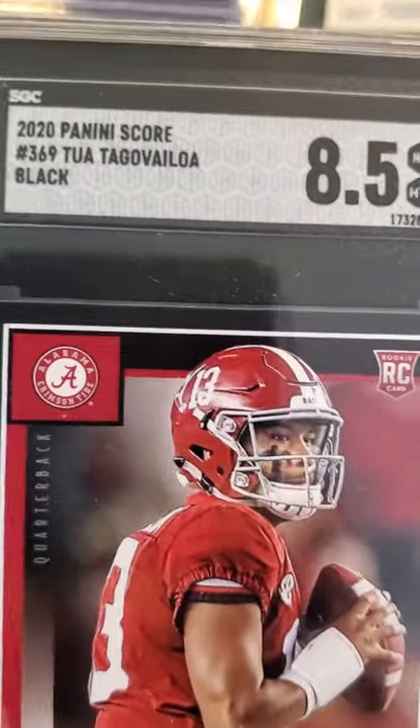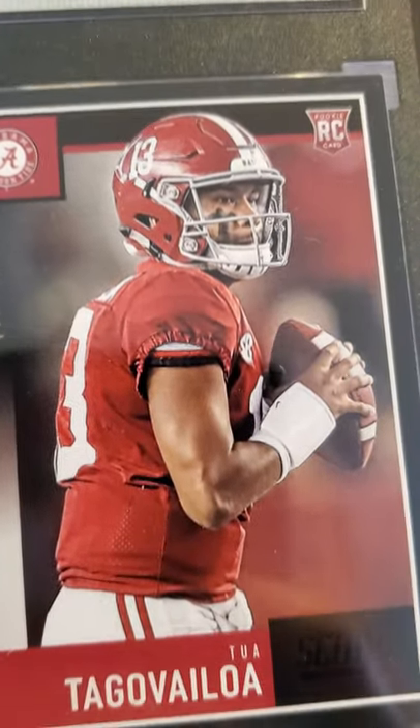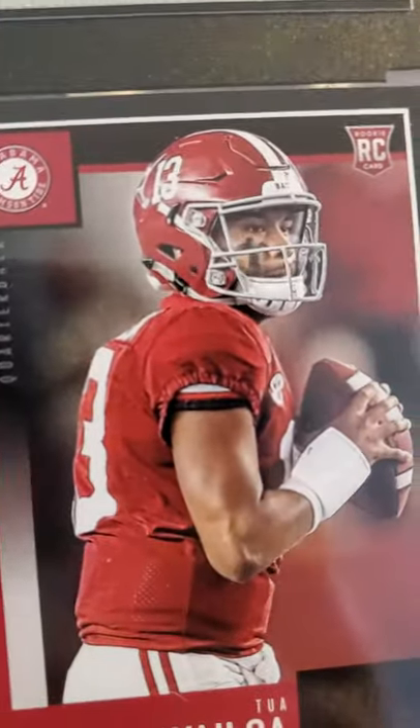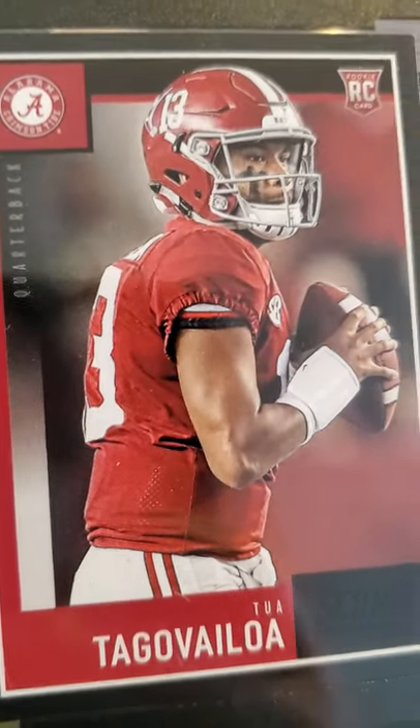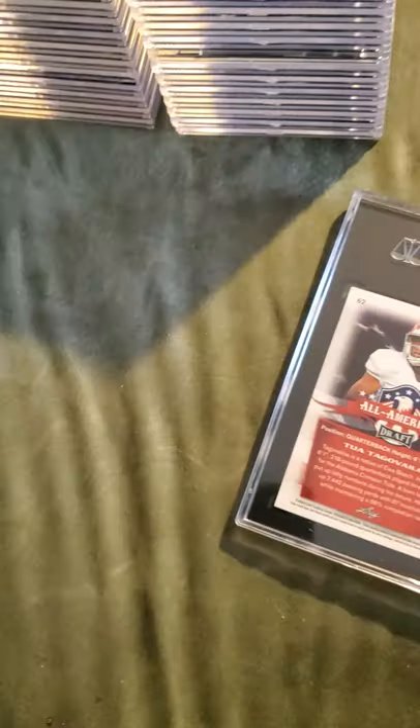Next card was also an 8.5 — this is Tua Tagovailoa. He had an okay season for a rookie, but apparently Miami is looking to move him. I don't know why, they must know something we don't. But this is his rookie card, 8.5.